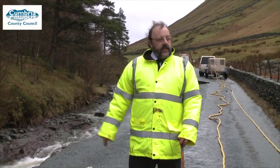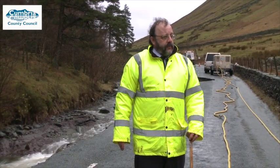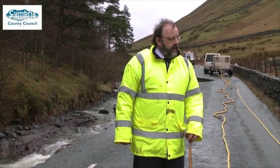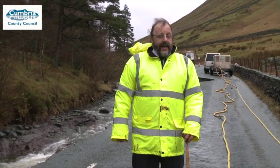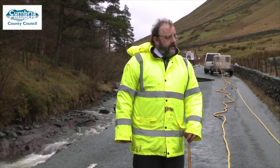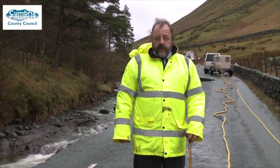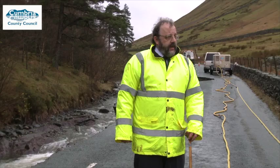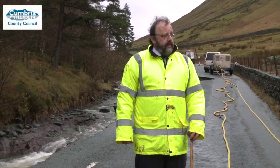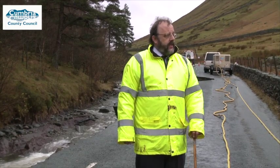We're working adjacent to and within a watercourse which flows quite strongly even after a small amount of rain, so we have to deal with that water flow as we're constructing the new wall. The other challenge is getting the materials here — it's a remote location. We also have to ensure that if the river does flood, none of the materials get washed into the lake, causing an environmental problem. There are challenges, but they can be overcome. We've overcome them in the past and we'll overcome them here.